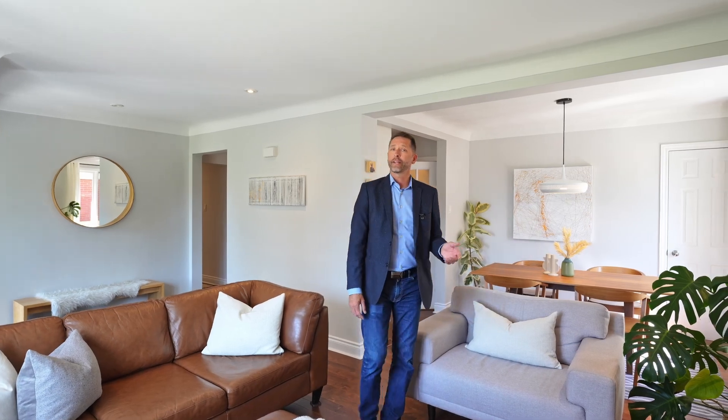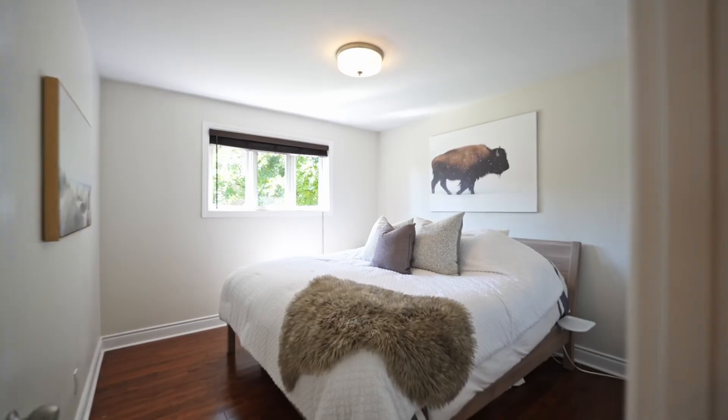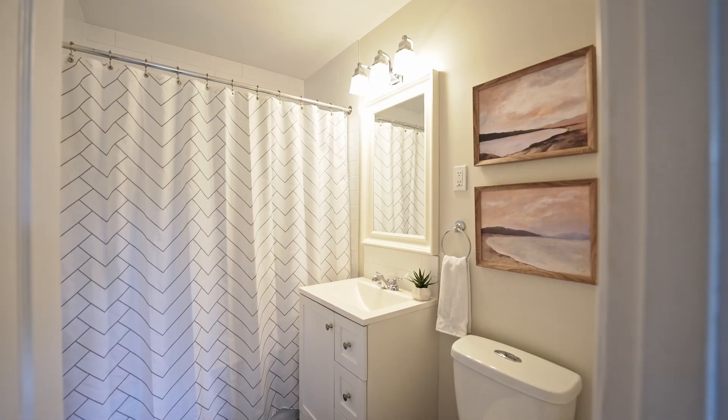This home was extensively renovated in 2014 — kitchens, bathrooms, flooring, everything throughout. This home features five bedrooms, three upstairs, two down, and two full bathrooms.